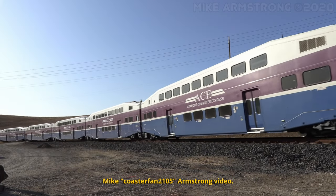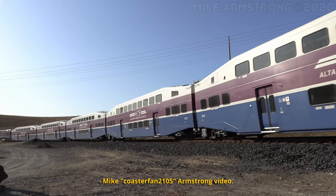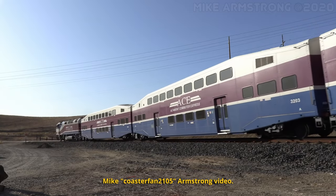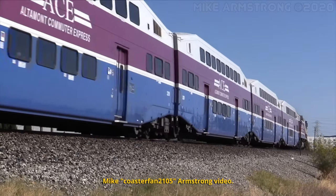Starting off with Altamont Commuter Express, these cars built in 2003 are Series 3 cars featuring standard size windows, welded side sheets, an accessible washroom on the lower level, all wrapped in a striking and colorful purple, blue and white paint scheme.